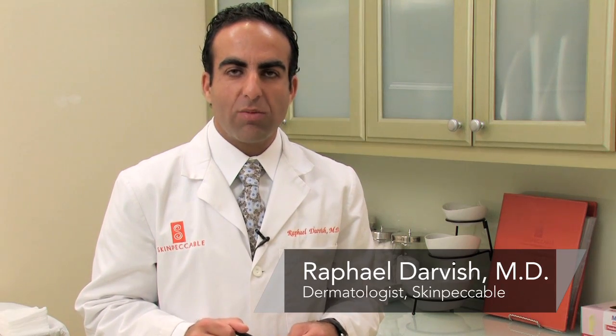Hi, I'm Dr. Raphael Darvish with Skinpackable Dermatology and Cosmetic Laser Center here in Los Angeles, California, and I'm here today to discuss with you how to calm red skin.